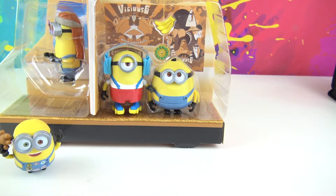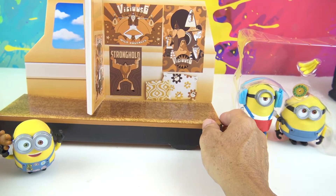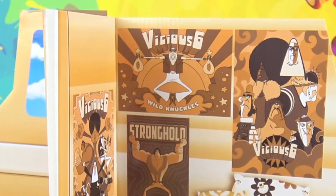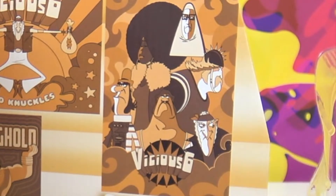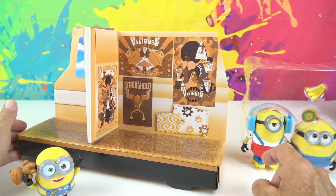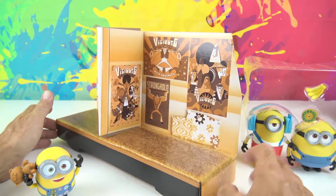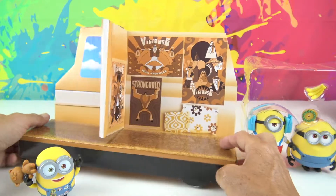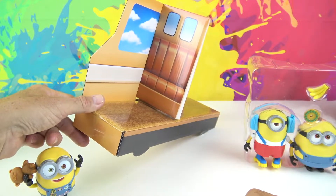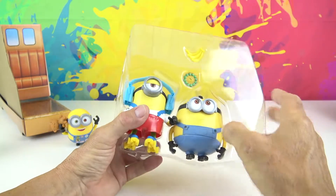Let's take out the rest of these characters. Here's the inside of the bus — it says 'Vicious Six' with all the villains, and there's Wild Knuckles up there. We also have some pillows with flowers and designs, what looks like a shag carpet, and a seat with some windows. Alright, that's the minivan or bus — how about we take out Otto?